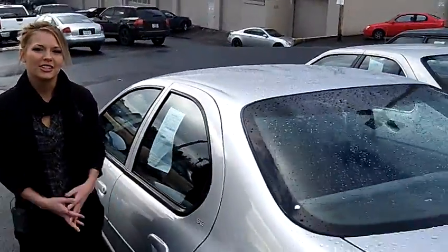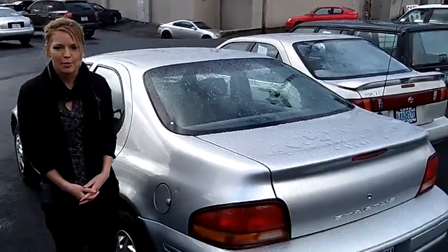For more information on this car and any other cars in our inventory, give us a call on the number provided above. We would love to earn your business. Thank you for watching.